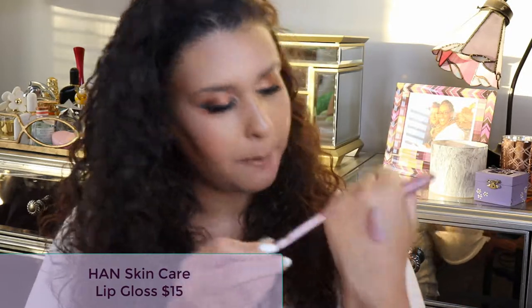I also have the Han Skincare lip gloss from the May box, retailing for $15 — a pinky lip gloss that I tapped right in the middle of my lip to add a lighter pop of color. It's a little sticky but not overly so, and it dries down while leaving a lot of shine — the stickiness doesn't really stay. I really quite enjoy it.